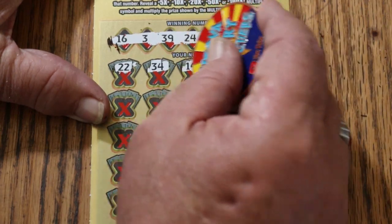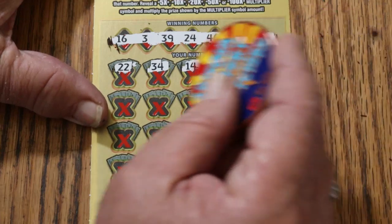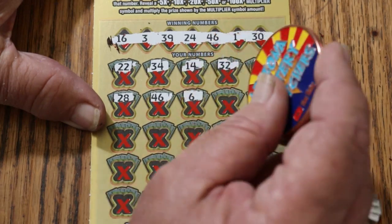22, 34, 14, randoms 32, 47, 28. 46 — and we have a match, and the overall odds light is off.